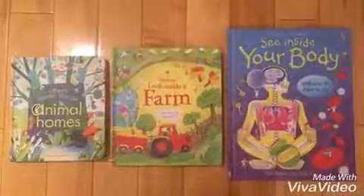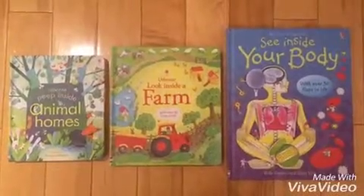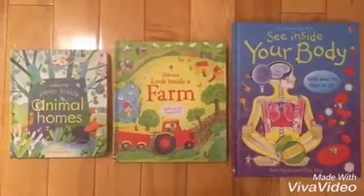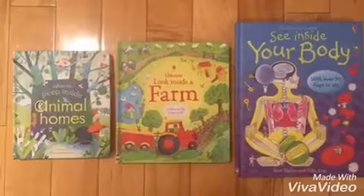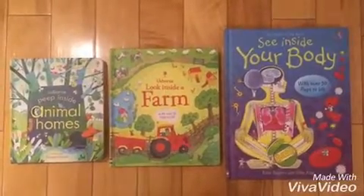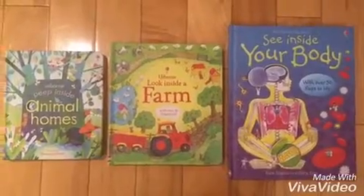Today I'm going to show you the difference between the Peep Inside, Look Inside, and See Inside books. Each of them are incredible information books that are great from ages 3 and up. They all have a ton of different lift the flaps, so let's take a look.